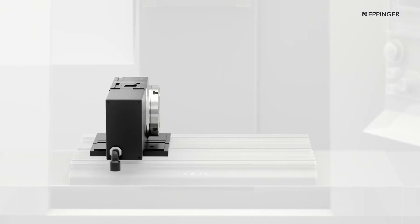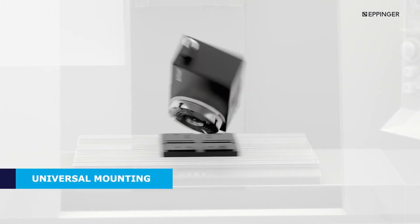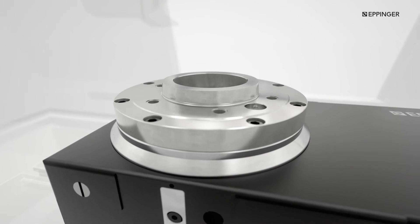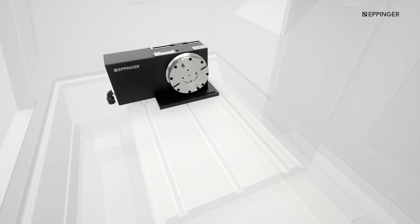An innovative design approach enables the rotary table to be mounted left, right, horizontal or vertical without any design change. This symmetrical design, combined with our unique interchangeable faceplates, gives you maximum flexibility for changeover requirements.